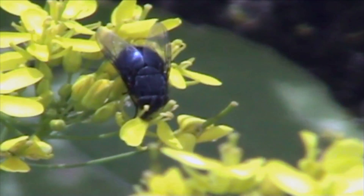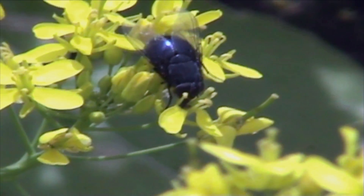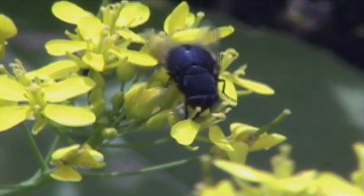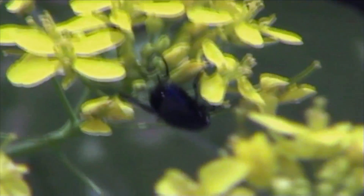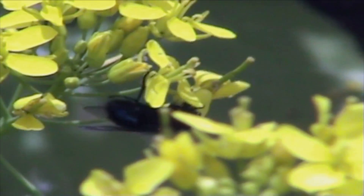Even more so, flies — they don't have a central place they're returning to. They just move pretty much at random across the orchard, and so they're going to be much better at cross-pollinating and moving between the male flowers to the female flowers.